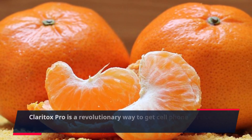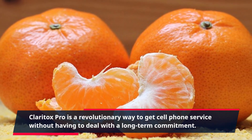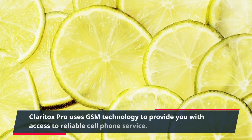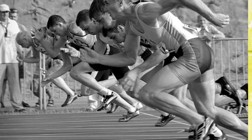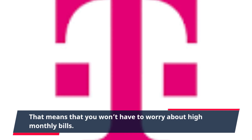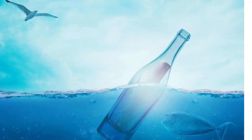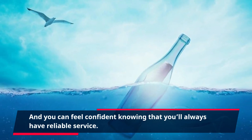Claritox Pro is a revolutionary way to get cell phone service without having to deal with a long-term commitment. Claritox Pro uses GSM technology to provide you with access to reliable cell phone service, but it does not require you to be locked in for a lengthy period of time. That means you won't have to worry about high monthly bills, and you can feel confident knowing that you'll always have reliable service.